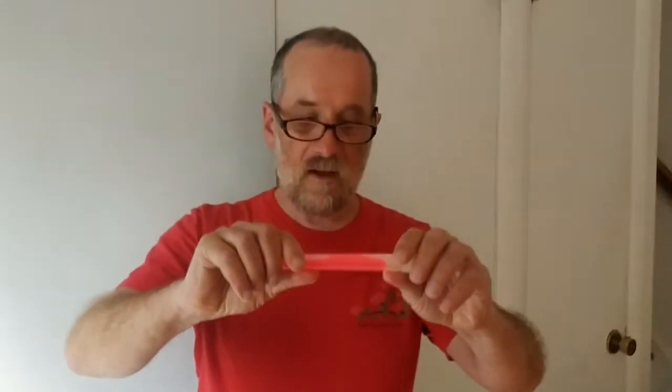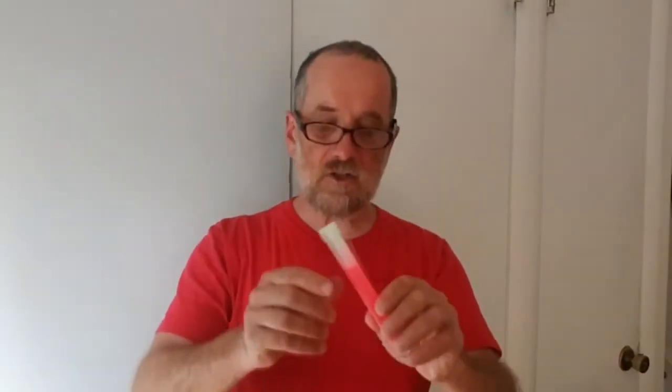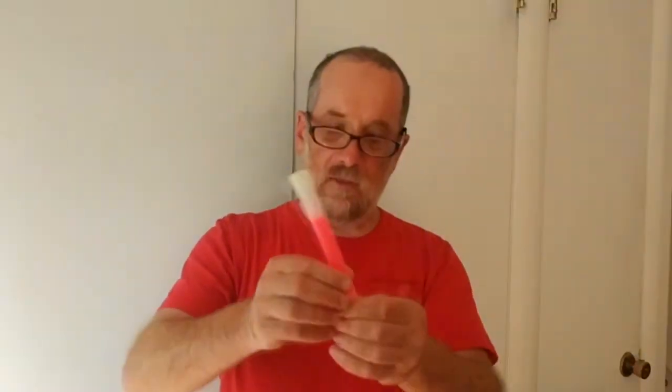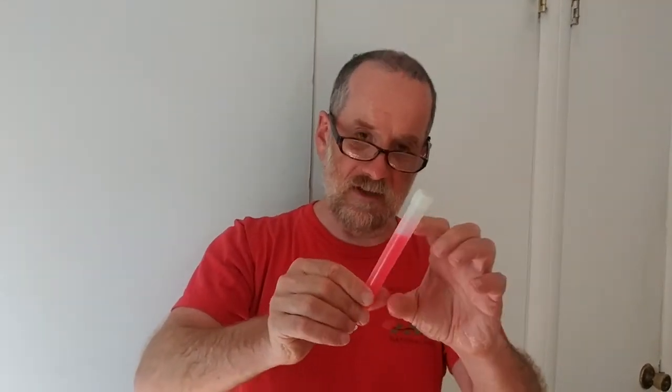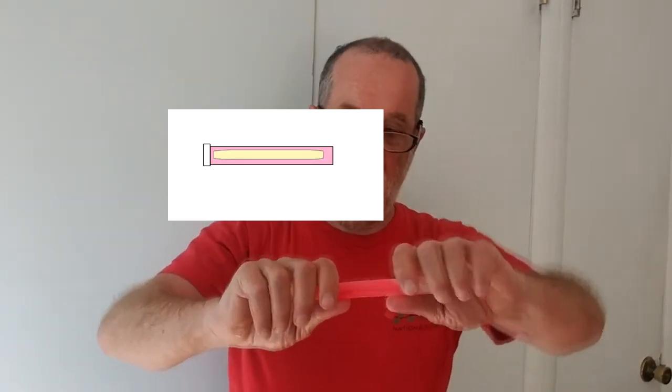It's a bit like this light stick. A light stick has two parts to it. You can see there's a chemical in here that's got a color — it's kind of a reddish color. Inside of this, there's a second chemical inside a second container. And when I bend this and snap it, I'm going to break that inner container and flood this entire chamber with two chemicals.